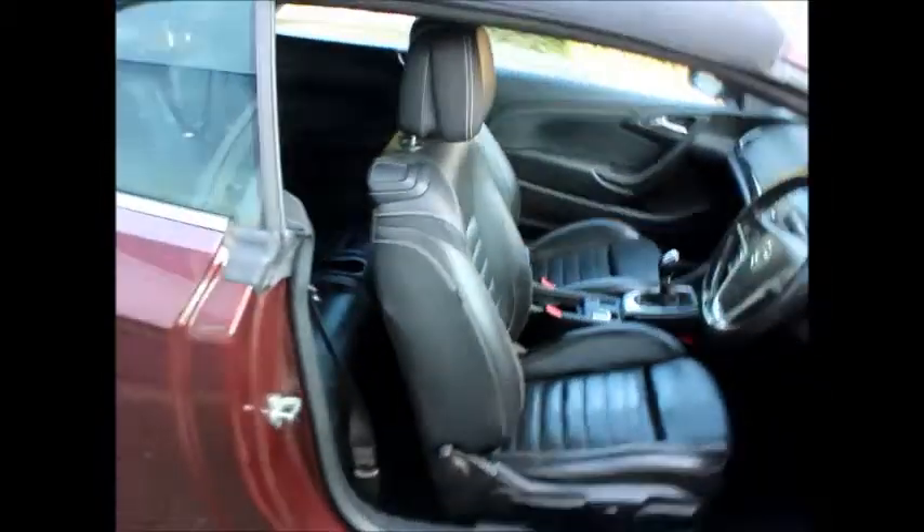This vehicle comes with air conditioning, has a CD player, climate control, heated front seats, fitted cruise control, steering wheel audio controls, electric windows and door mirrors.